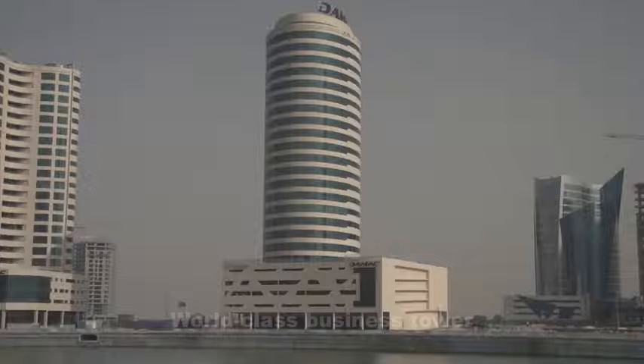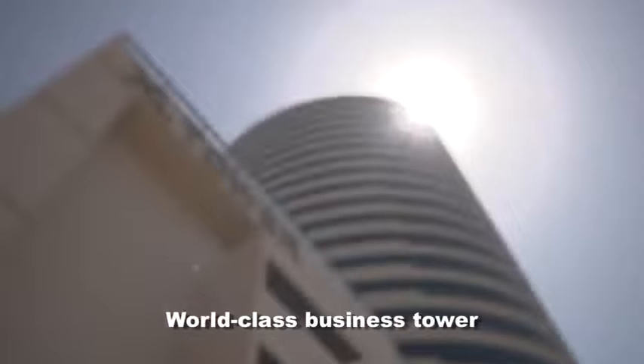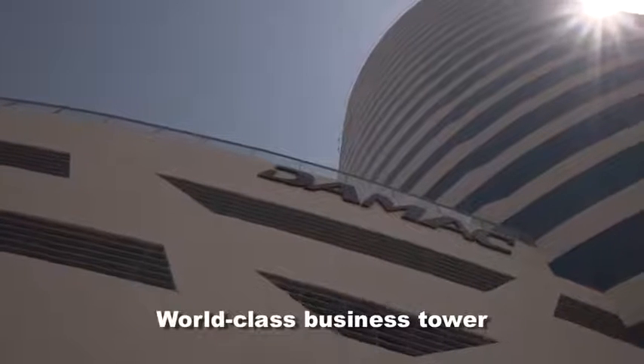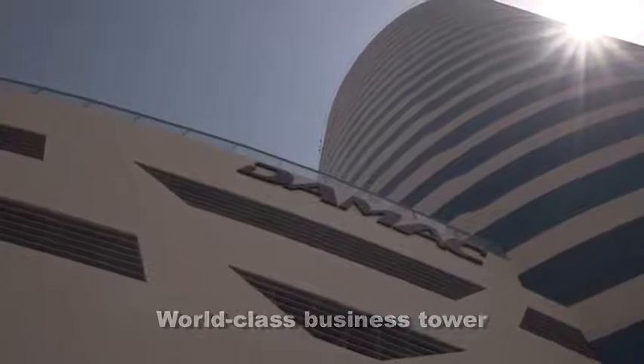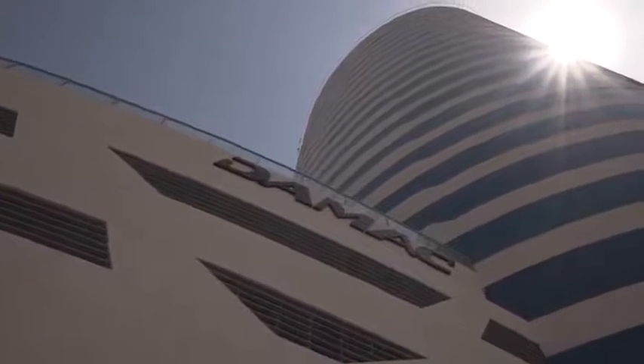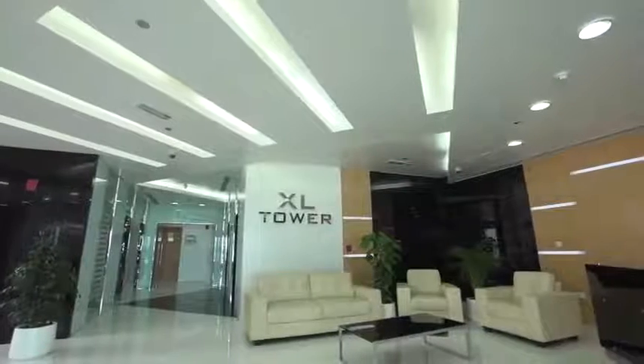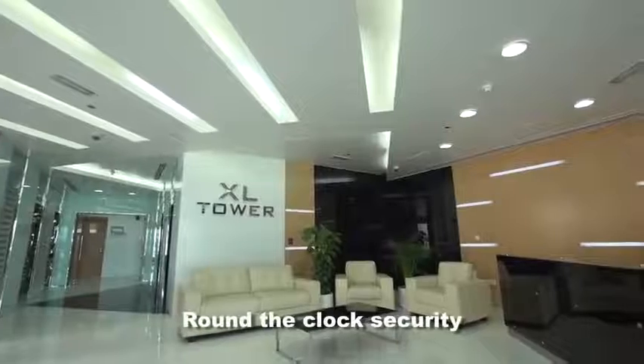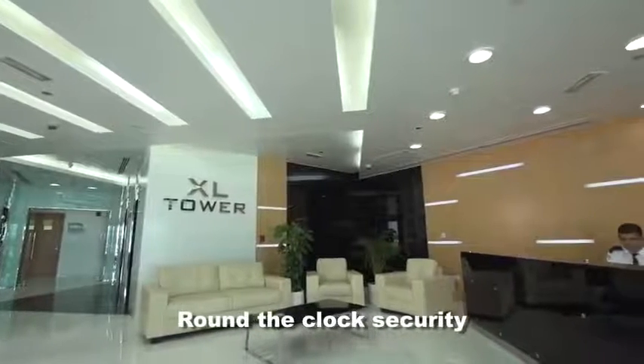Overlooking the Business Bay waterfront is XL Tower, a world-class business tower that offers state-of-the-art facilities and a modern infrastructure. It's located in close proximity to Dubai International Financial Centre and just ten minutes away from Dubai International Airport.